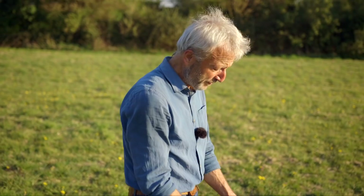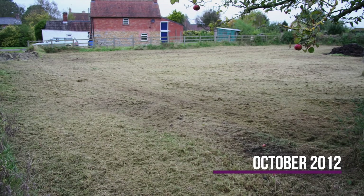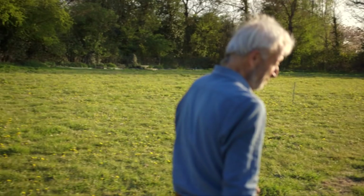This reminds me of what Homeacres was like when I arrived here, how the soil looked and how the grass looked. By regular mowing, you can turn something like that into more of a grass lawn. We're actually making a video on that as well, which we'll release later, rather than trying to sow it direct — although that is possible too.